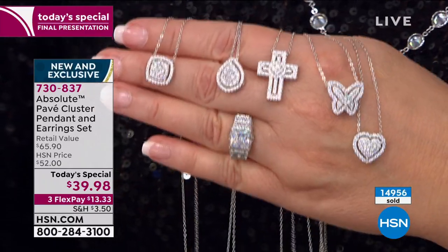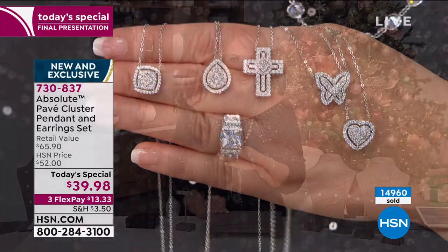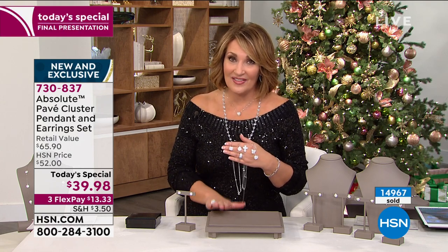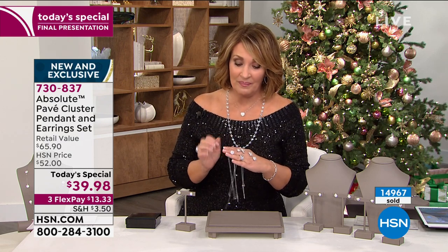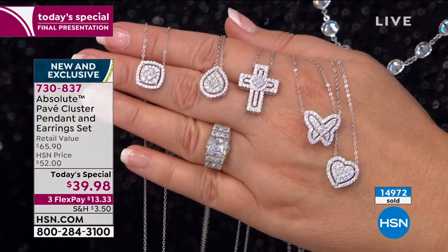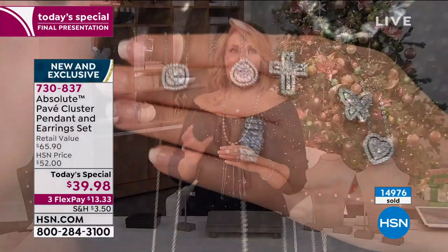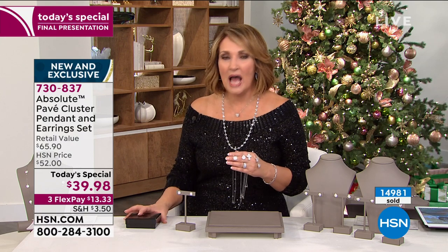With now almost 15,000 sold, the majority are spoken for. The pear is almost gone completely. The cross — only a few hundred left. The heart, I think about 1,000 left and that's been the number one choice today. The cushion — we brought in a lot and I think still have a couple thousand left. The butterfly is also limited. That pretty much covers it.